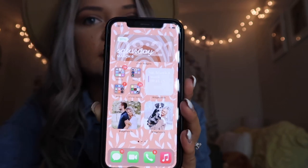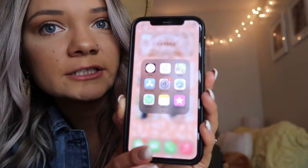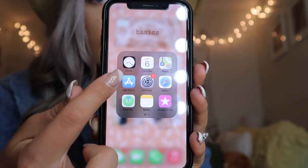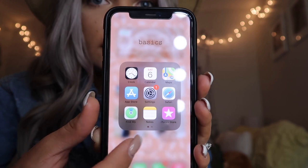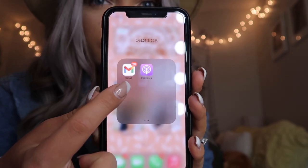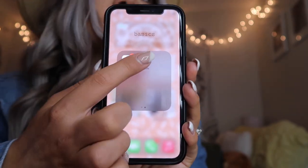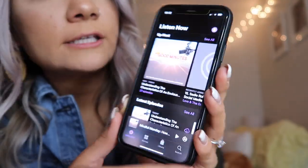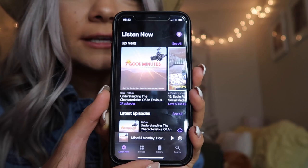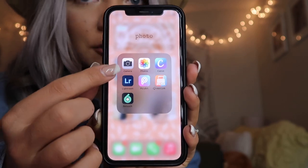This first folder I just called 'Basics.' I have my clock, calendar, maps, App Store, settings, Safari, Find My iPhone, notes, iTunes Store, Gmail, and the Podcasts app. My dad showed me this podcast called 'Seven Good Minutes' — it's a super short seven-minute podcast and it's really good, so if you have the Podcasts app, check it out.